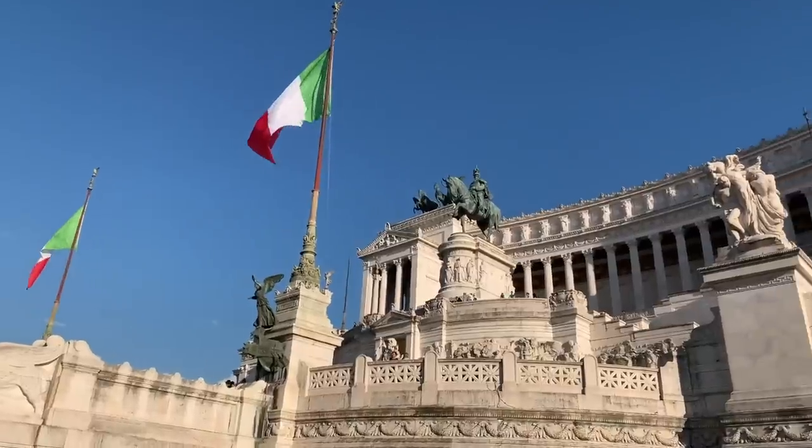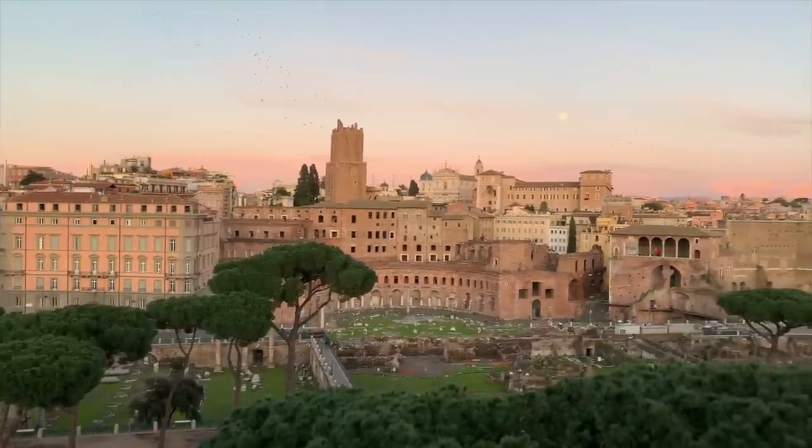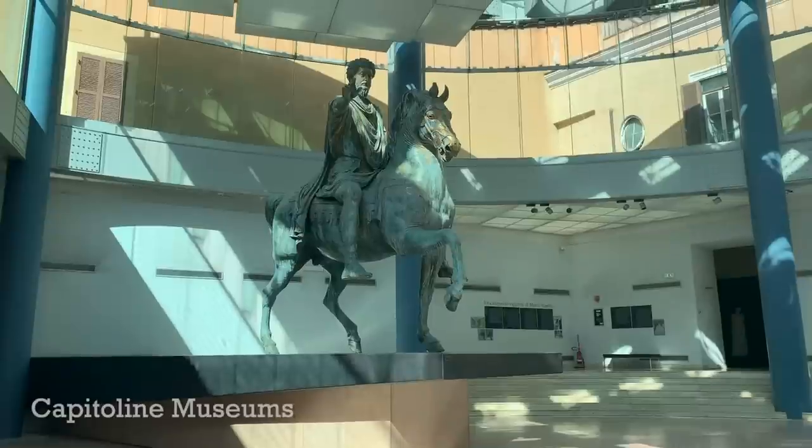We've reached Piazza Venezia and the Complesso Vittoriano — also affectionately nicknamed 'the wedding cake.' You might also want to climb up Campidoglio for beautiful views of the Forum, or visit the Capitoline Museums. My watch is telling me I've been walking for two hours, so that whole loop from the top of the Spanish Steps took two hours with hardly any stops — that's why I say this could be a half day or more likely a full day walk.